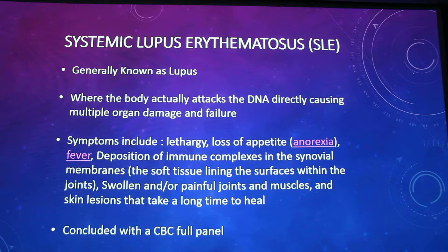Autoimmune diseases are becoming more popular in humans, and they're also becoming more popular in dogs. When I was diagnosed with Crohn's disease I didn't even know what it was. They don't have that many statistics on it yet in dogs, but it is growing.